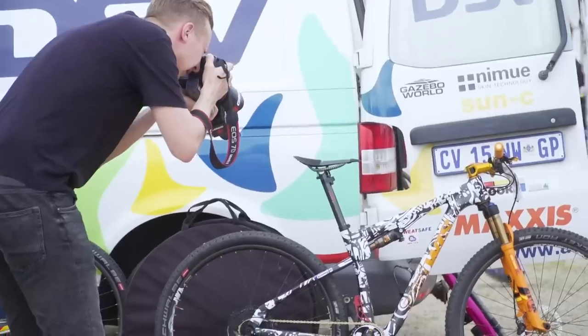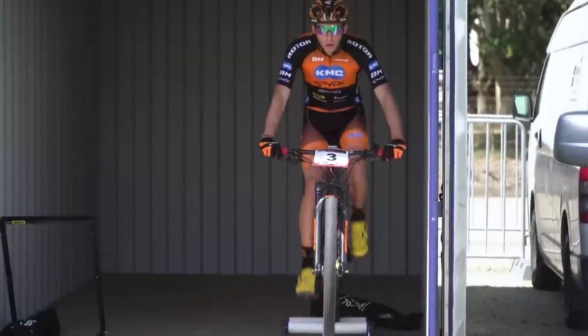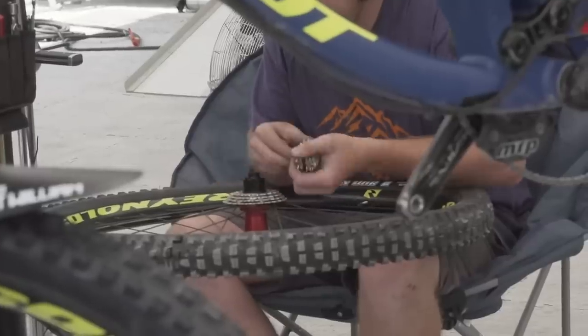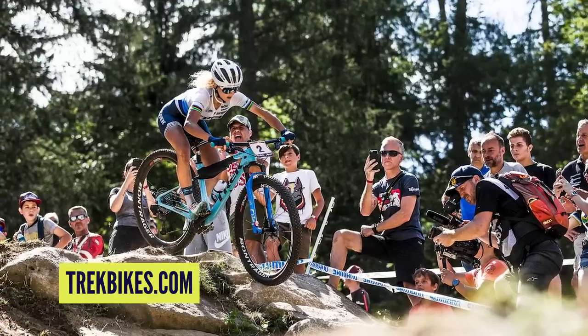Mountain bike technology is developed at a frankly astonishing rate. Each year, new products and suspension designs seemingly pop up from nowhere — or do they? If you take a look at pro racers' bikes, that is where you're going to start seeing the new mountain bike tech emerging. Sometimes at races you'll see the stuff shrouded in mystery. Other times, you can see it hiding in plain sight. If you want to see what's coming next in mountain bike tech, you've got to be looking at the bikes of the world's fastest racers.